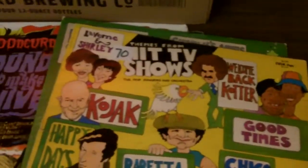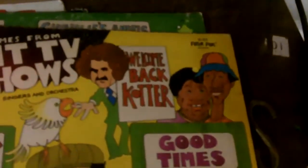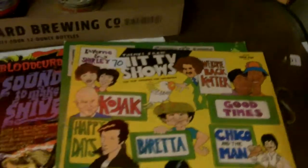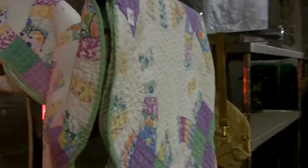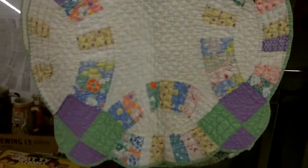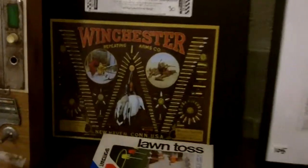These are records from hit TV shows from the 70s — so awesome! Look at Welcome Back Kotter. That's a nice quilt, very nice, good shape. It looks like a Boy Scout pack, and a Winchester.